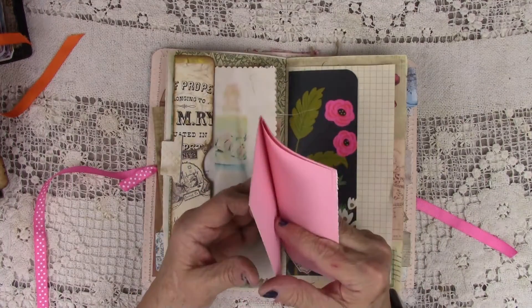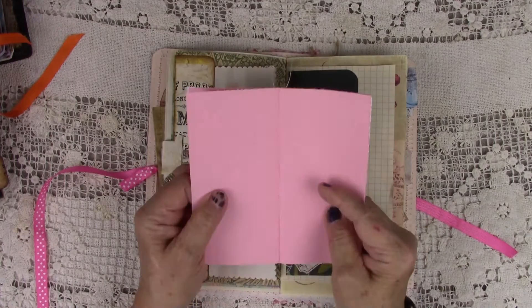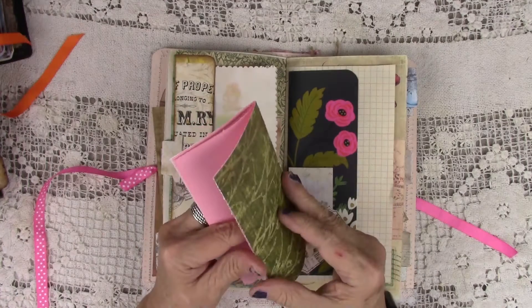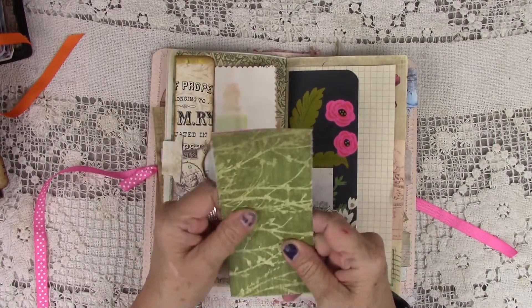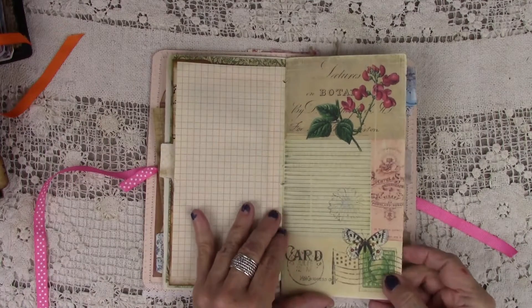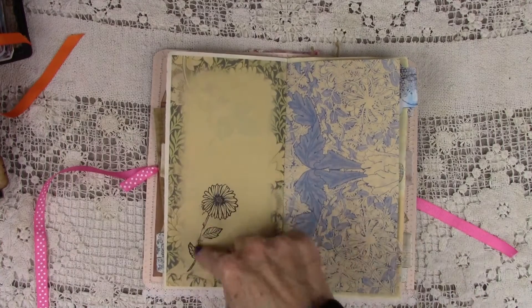These are just a little sewn booklet that you can write in. I think it's a good week or two weeks' worth of writing here in this beautiful paper, and then you can just put her right back in there. I stamped it too.